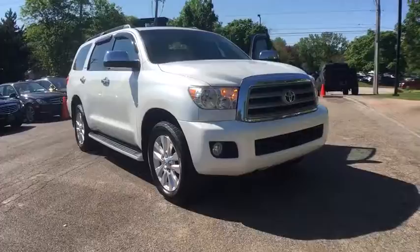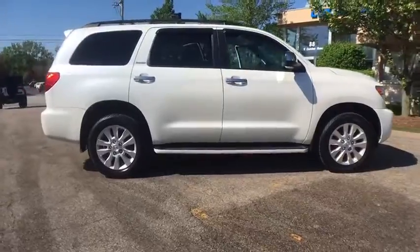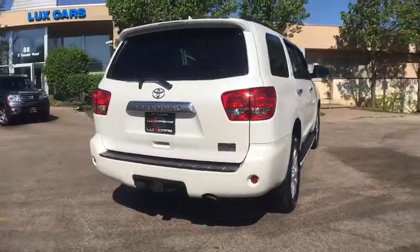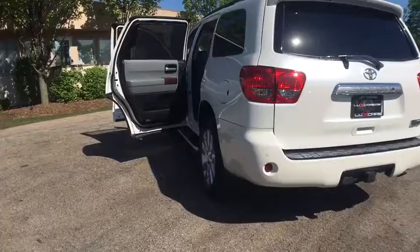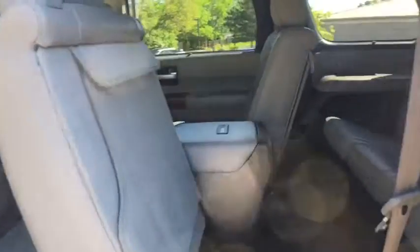Super loaded and very clean 2012 Toyota Sequoia Platinum 4WD with navigation and backup camera, rear seat entertainment system, heated leather seats, blind spot assist, rear climate control, leather steering wheel, power moonroof, and JBL sound system.